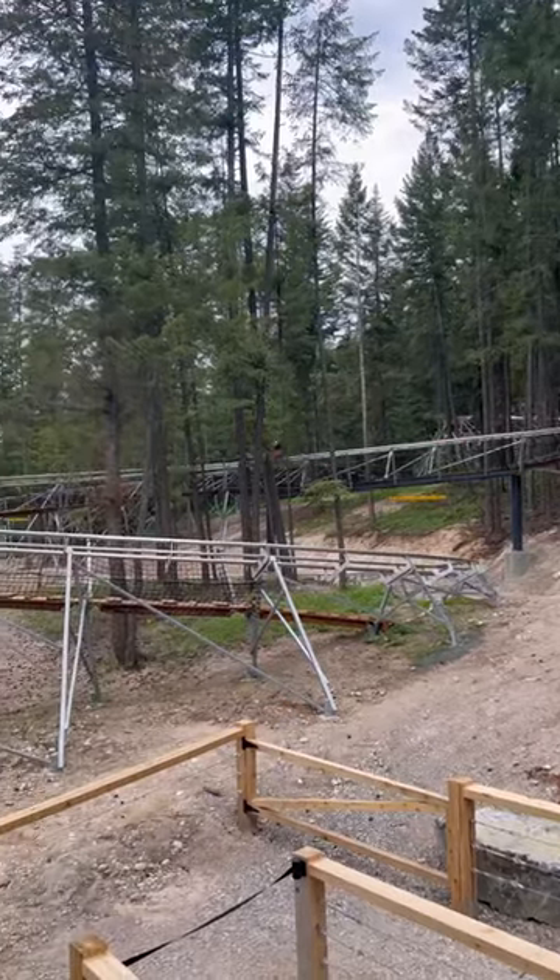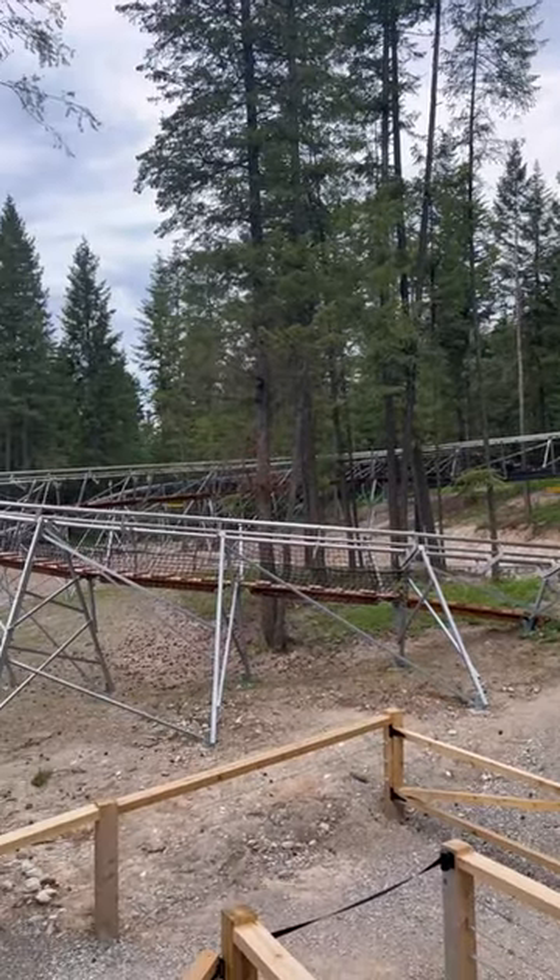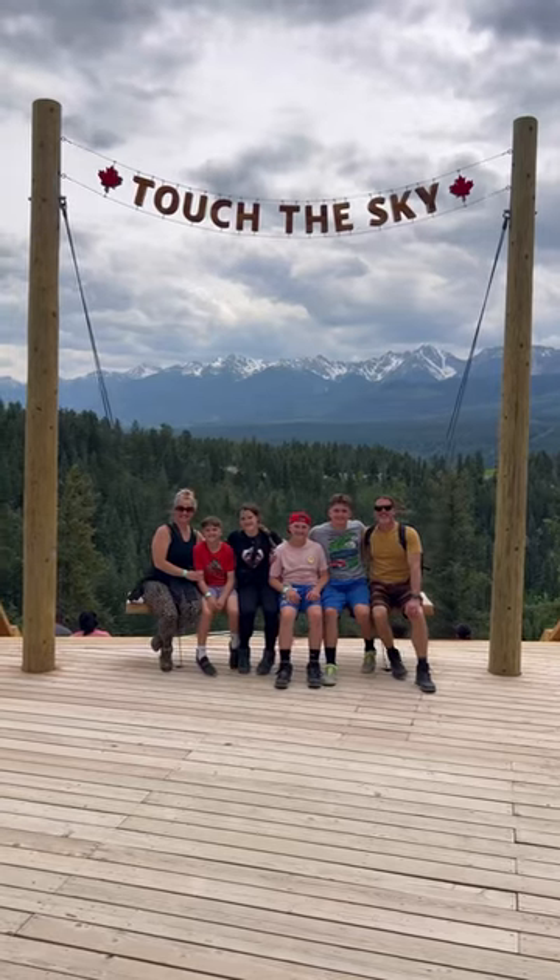From there, head over to the Mountain Coaster. This was a lot of fun, and the kids wanted to do it over and over again.